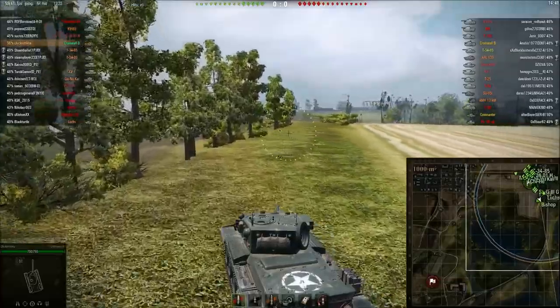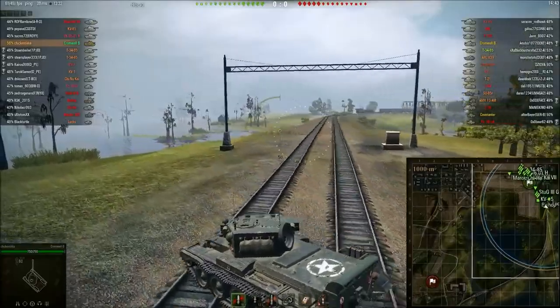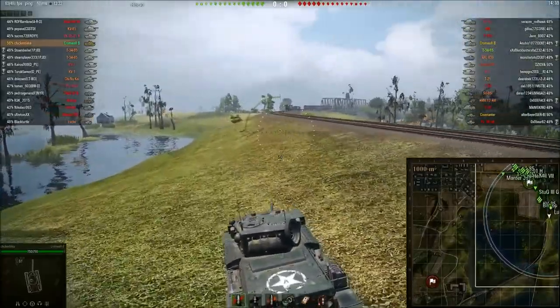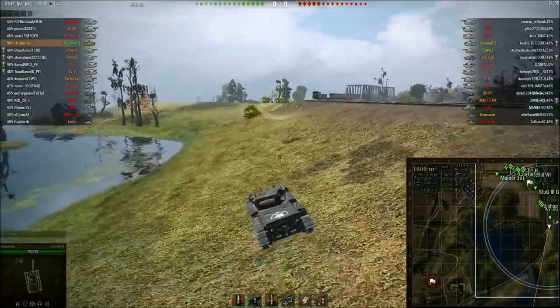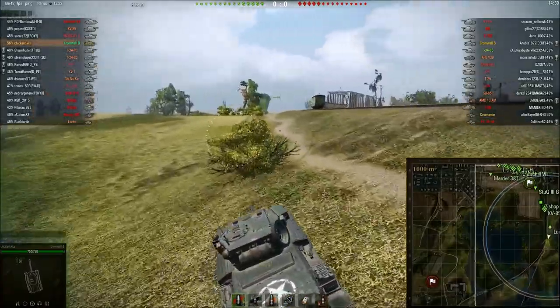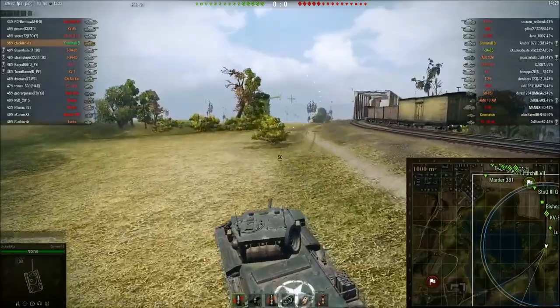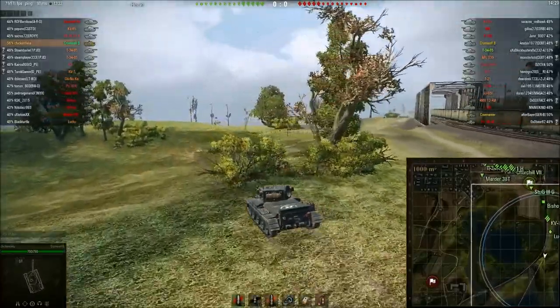Hello everyone, today we're going to bring you the Cromwell Berlin, Cromwell B review, and obviously tell you if I think this thing is worth the gold. I'll just put it one way: it is simply the best tier 6 tank you can possibly get. In terms of premium or no premium, it is still one of the best things ever.